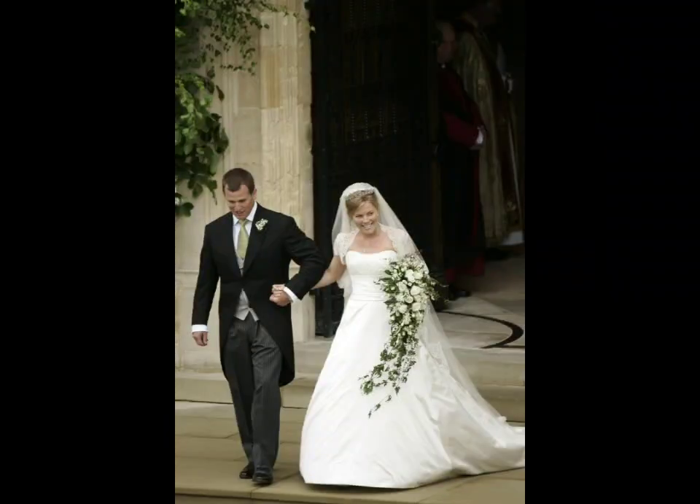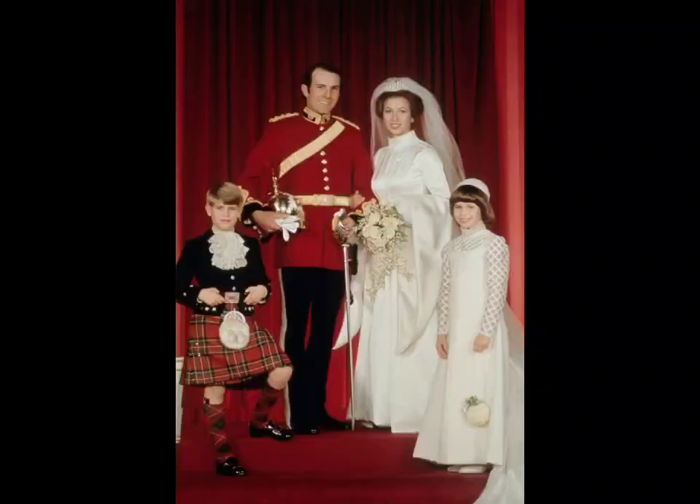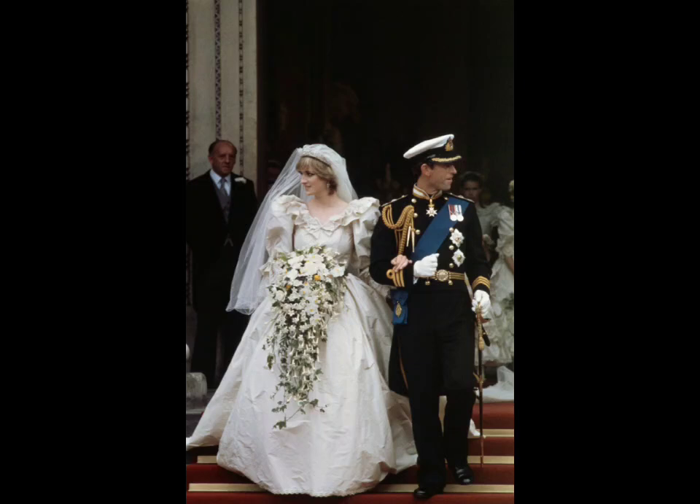Vintage-inspired dress designs are inspired by past eras like the 1920s flappers or 1950s ball gowns, adding a unique nostalgic touch to the wedding. Consider a tea-length dress with a fitted waist and a full skirt for a 1950s feel, or a beaded gown with art deco patterns for a 1920s look.